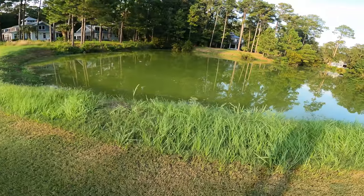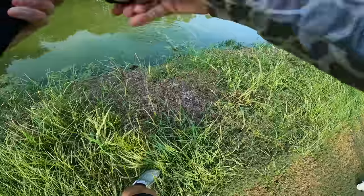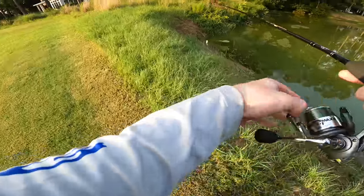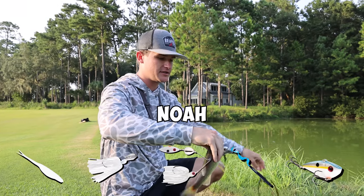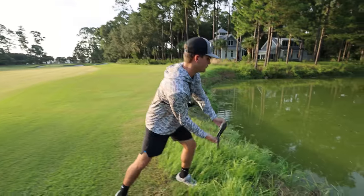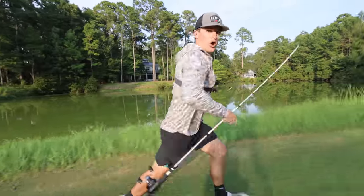I got a fish right away! You can't even make this up, baby. He ain't big, but that don't even matter because we are already on board and already leading the challenge. What did I say two minutes ago - we need to get on board first, and that is exactly what we just did. Bait number one complete!